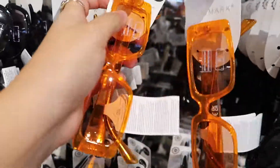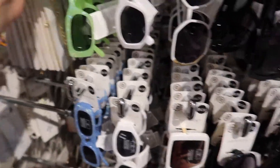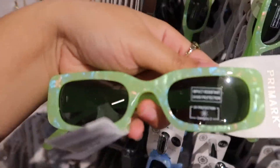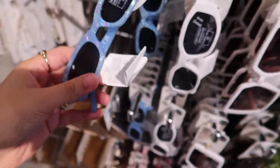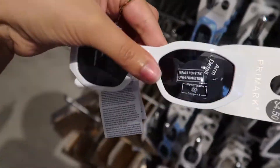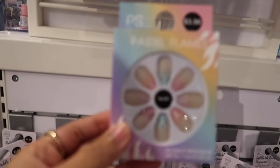Primark has the cutest glasses! These are all $3.50. These ones are $4.50 — I'm gonna try them all on. They have them in blue and in pink. I also like these ones — they have a cute detail on the side. I'm going to try those on too. Oh these are cute!